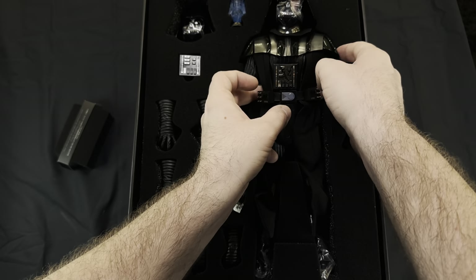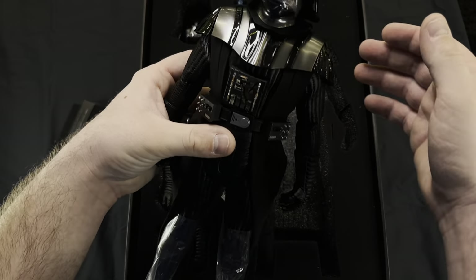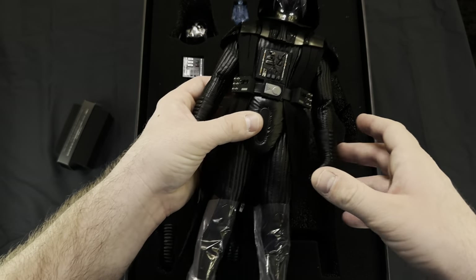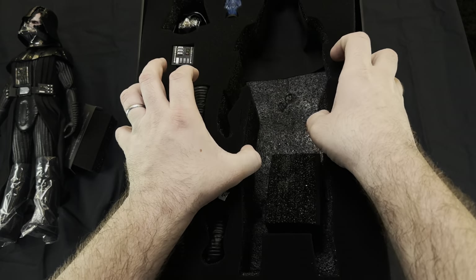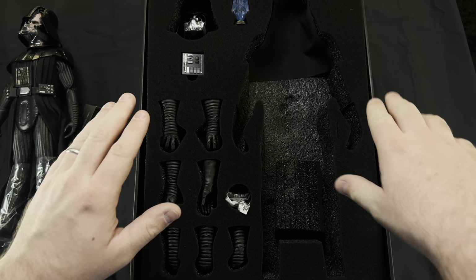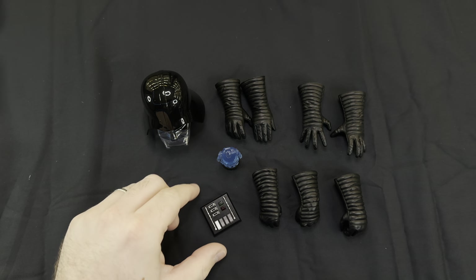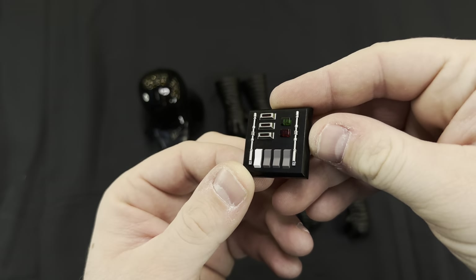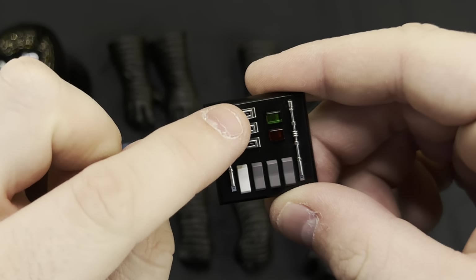This was my most anticipated figure of the year. Anakin is my all-time favorite character, and seeing Hayden and Ewan back on screen was a beautiful full circle moment. My thoughts are pretty positive. There's a second tray underneath housing the cape, display stands, and lightsabers. I'm going to cover this segment in two parts — starting with the clean accessories first.